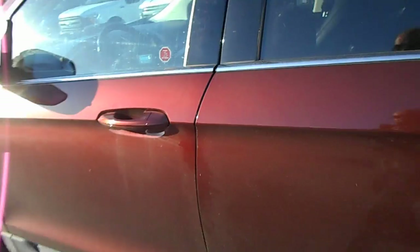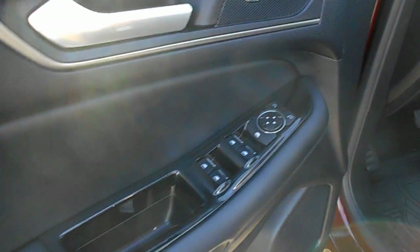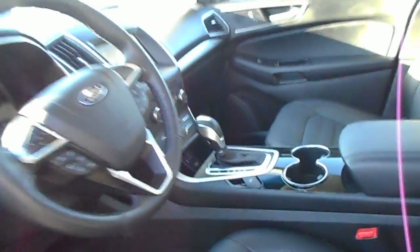Gorgeous leather on the inside, hardly used at all. It features reverse sensors that give you a beep when you back up, power mirrors, power door locks, power seats on both sides, and a beautiful console shifter. You also get an eight-inch touchscreen, SYNC on the steering wheel, cruise control, and air conditioning — all the bells and whistles.